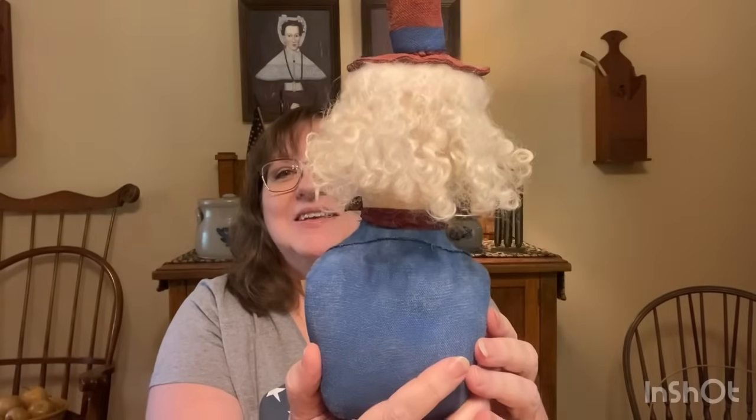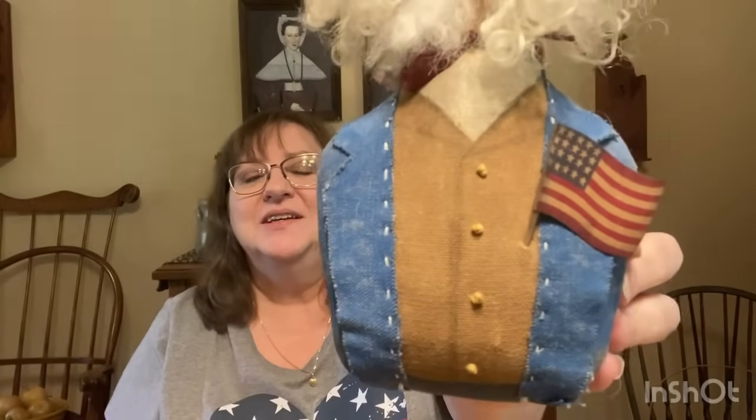I just got this Uncle Sam and he's really great. Her quality of work is wonderful, her prices are exceptional, and he's just so cute. Look at that face — there's the back of his hair, it's all curly. His coat is all painted, but his lapels are stitched on and he's got some French knots for buttons, a little flag poked in his lapel, and a bow tie.